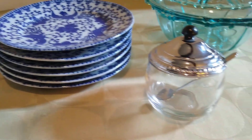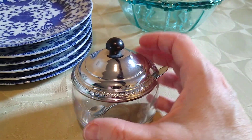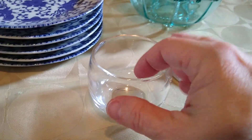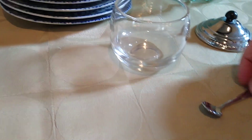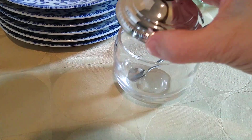Next up is this roly-poly glass covered sugar bowl with spoon and a metal lid. I don't usually see them with their spoon — cute little spoon. The buyer paid $12 for this with $6 in shipping, and I believe I got this at the Menagerie for just like $1 or $2.